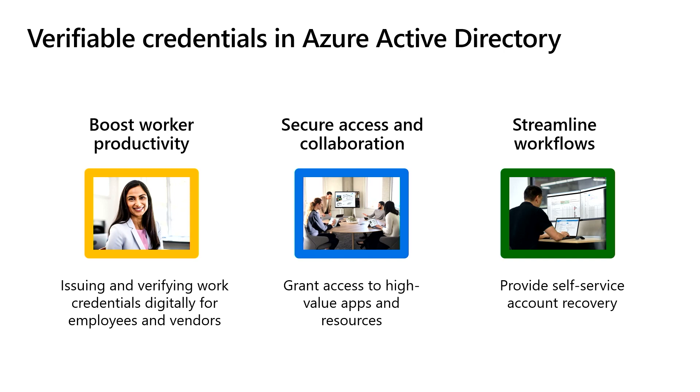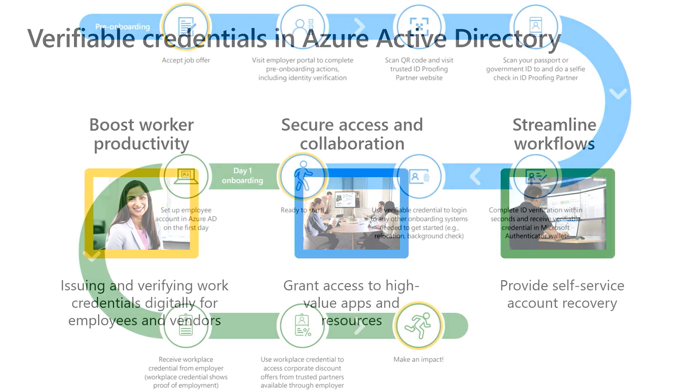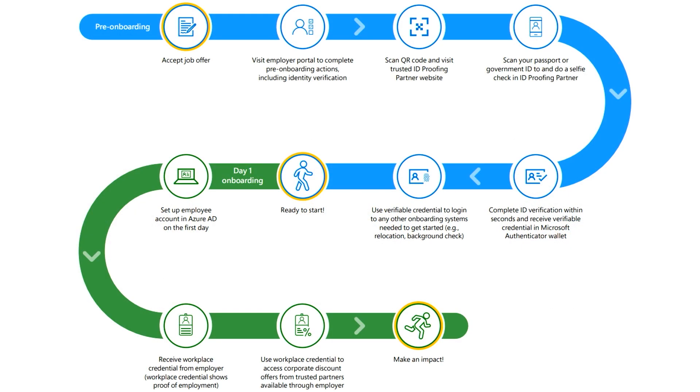This video, we're going to talk about the last two. In the employee lifecycle, the worker's identity was validated by their new employer during the onboarding process. Using a decentralized identity approach, this employer issued a verified employee ID, which can be used to access other company tools and resources. Now the worker is an active employee and needs to leverage their verified employee ID for day-to-day interactions.